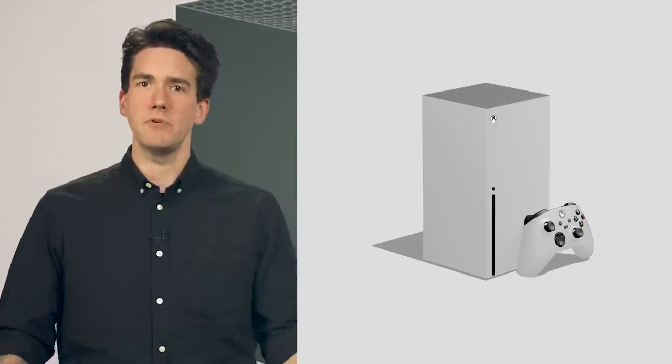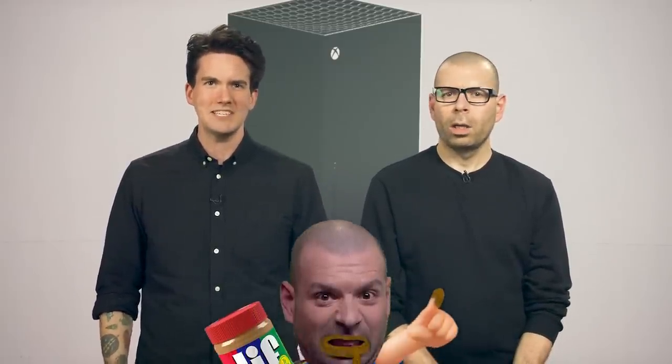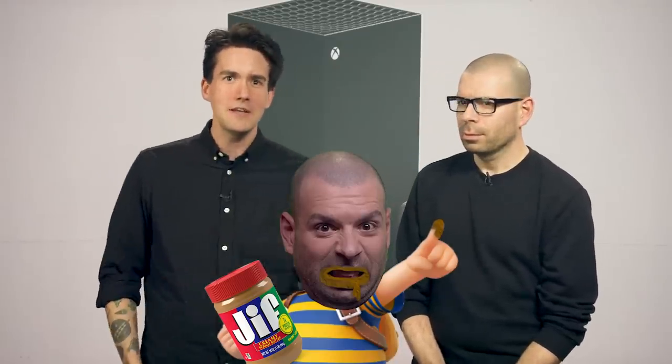A white Xbox Series X is inevitable, although it's doubtful we'll see one at launch. This would be a beautiful console to own unless you are a sticky peanut butter finger boy. Do you like to stick your little sticky hands in the peanut butter jar? Then do not buy this Xbox! You'll get your sticky peanut butter prints on everything, you naughty peanut boy!